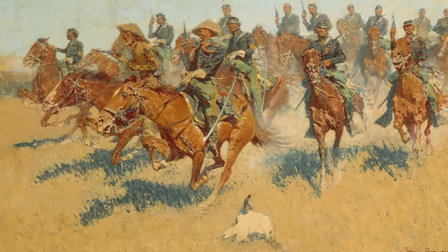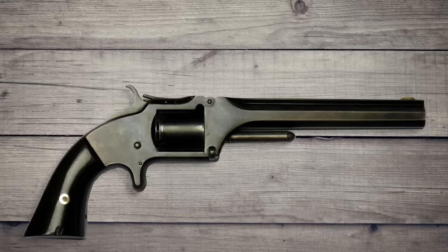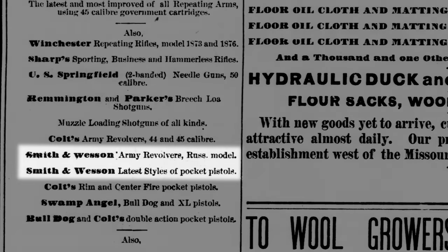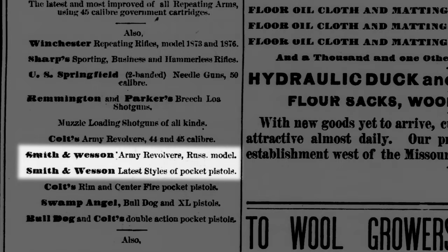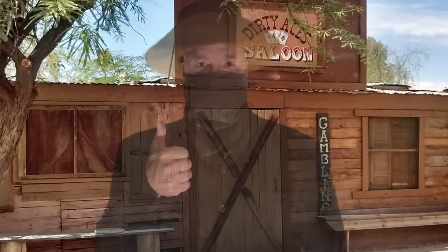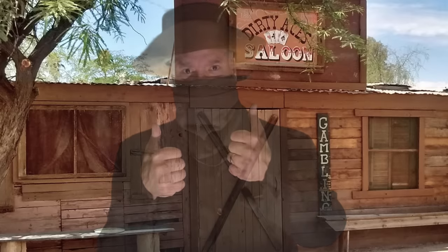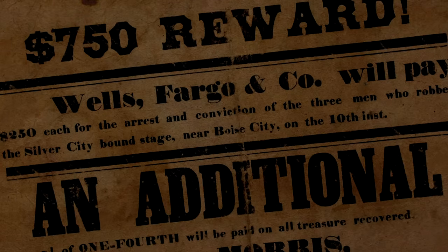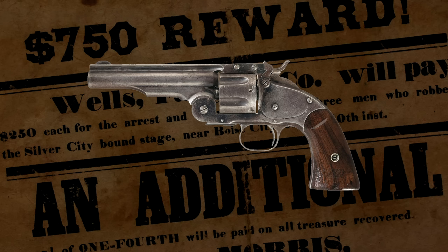The Schofields saw use in the Indian Wars as well as the Spanish-American War. There are arguments all the time about whether Colt, Remington, or Smith & Wesson revolvers won the West. No revolver meets everyone's needs — I find the Schofield's hammer hard to reach with my thumb, which is why I don't have one. The standard barrel length was 7 inches, but Wells Fargo & Company purchased surplus models cut down to the more concealable 5-inch for their agents.